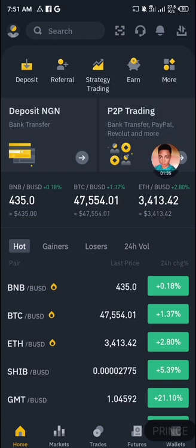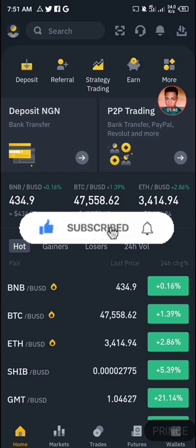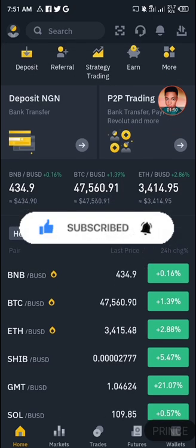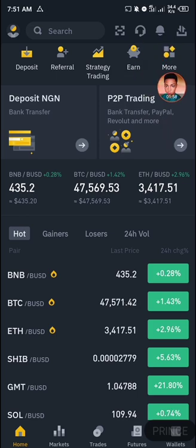If you're interested in making money online with cryptocurrency, hit that subscribe button, turn on the bell notification icon, smash the like button, and share this video with your friends. Also, go to the description of this video — you'll see a link that will bring you to Binance to sign up if you're not already a Binance user.